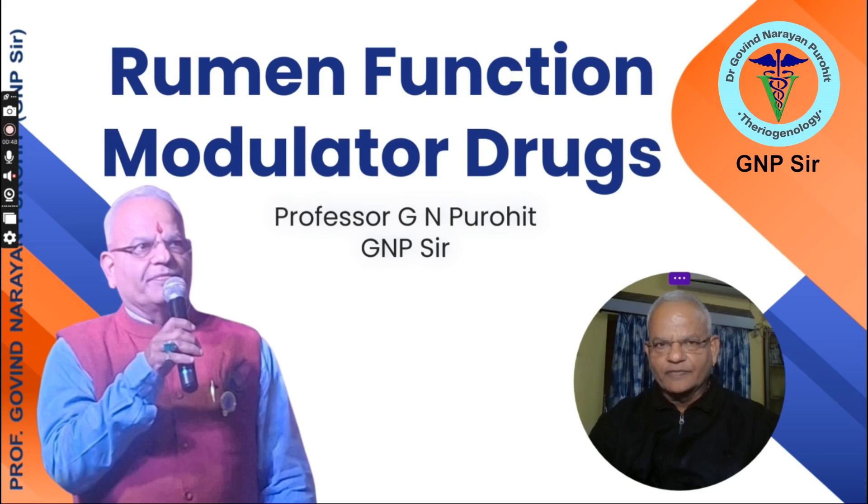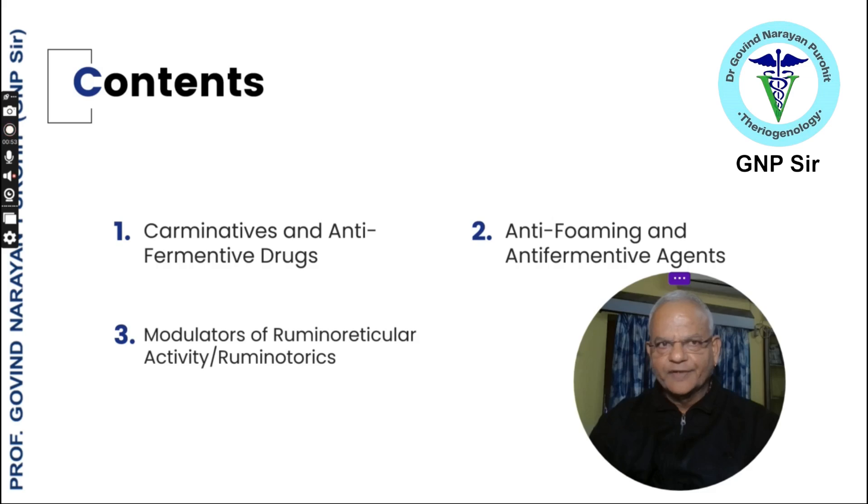Let us talk about the rumen function modulator drugs. In today's talk, we will cover the following points: carminatives and anti-fermentative drugs, anti-foaming and anti-fermentative drugs, and modulators of rumenoreticular activity or the rumenotorics.